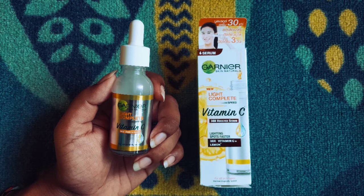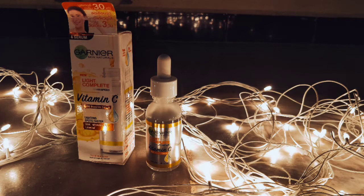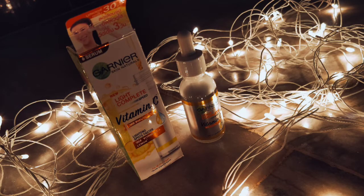Please subscribe to my channel for further updates. The Garnier Skin Naturals Vitamin C Serum contains 30 times more Vitamin C. The serum is 30 ml in quantity, suitable for all skin types, and is dermatologically tested. The actual price is 449 rupees, but I purchased it for nearly 400 rupees on Amazon's lightning deal. The shelf life is about 3 years — 36 months from the date of packaging.